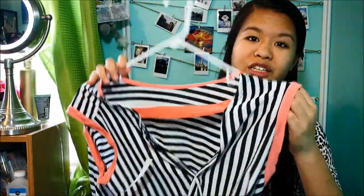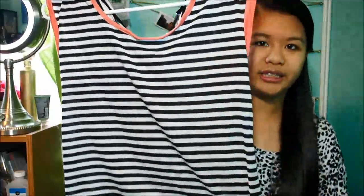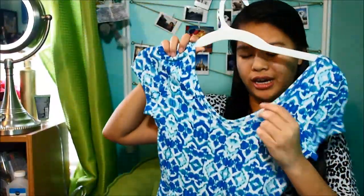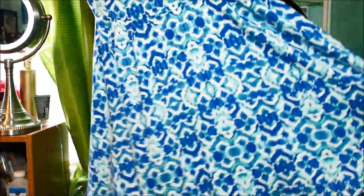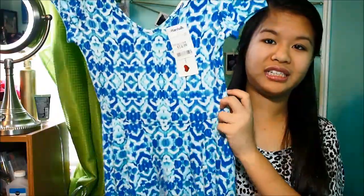Now on to some other random clothing stores. The first one is from Papaya — I love black and white and it has a really cool back detailing. Then this is from Marshalls, and I really love Marshalls a lot. I got this really pretty dress for $15.00 and it's like a v-neck front and back. I just love the colors — like watercolors. It's so soft. It's a skater skirt style and it's my absolute favorite kind of dress now — it just flatters my body so well.